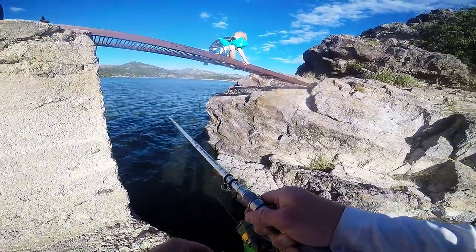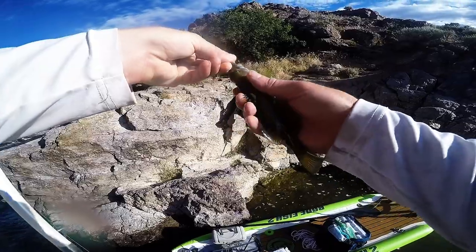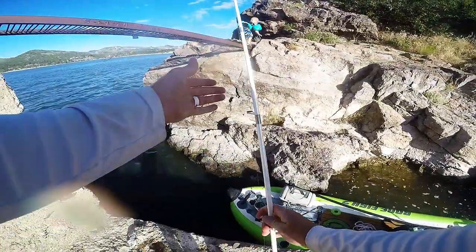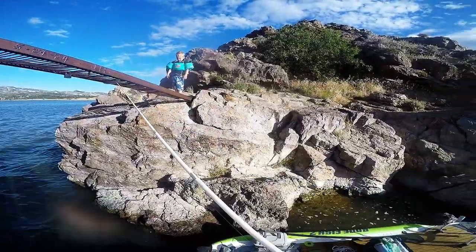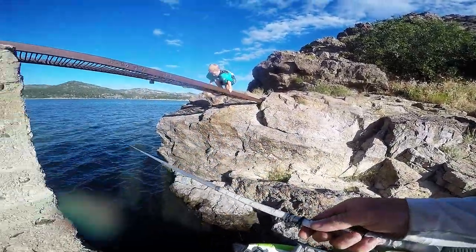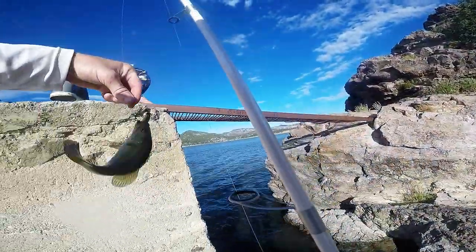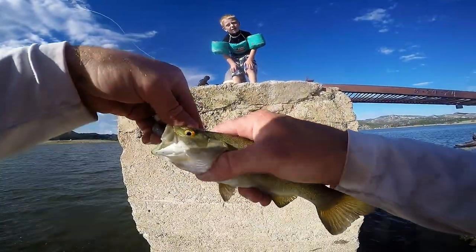Got another one! Yeah! Woo — about that little guy! Oh, he fell off. Got another one — just a mess of them right under there. These are easy to catch.